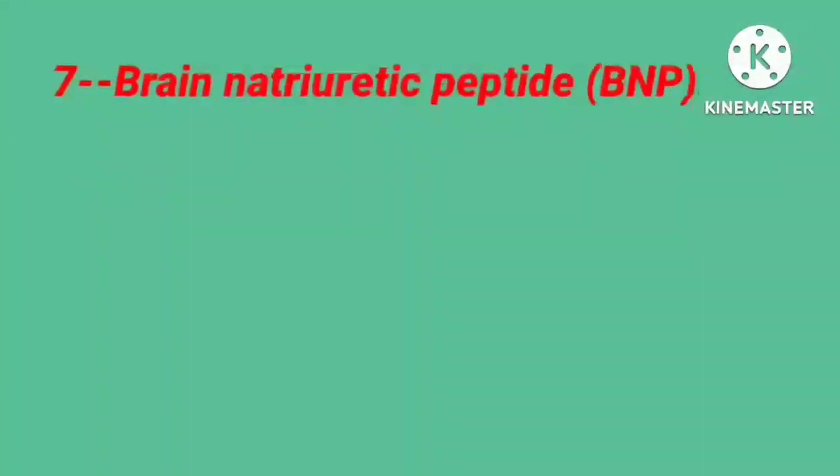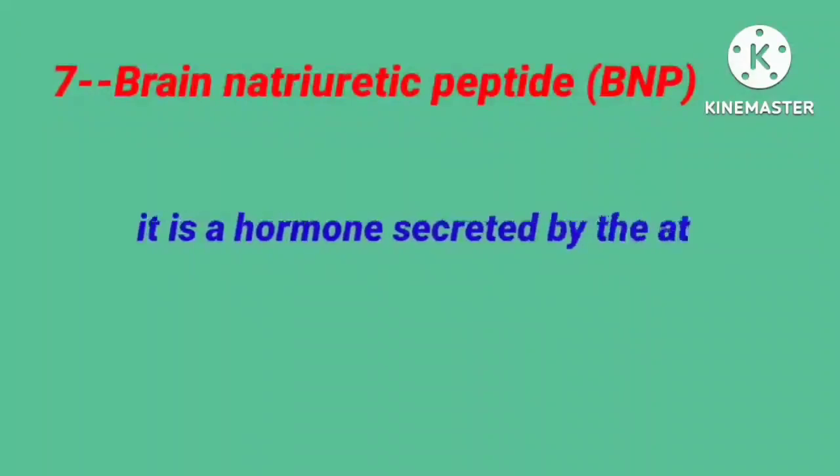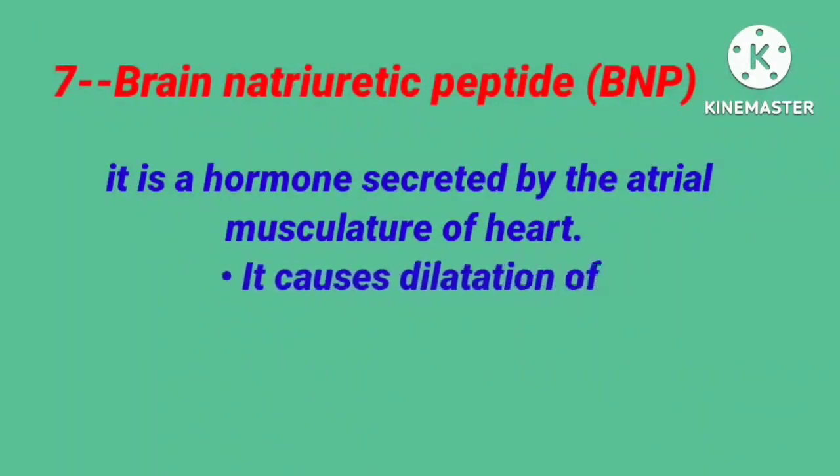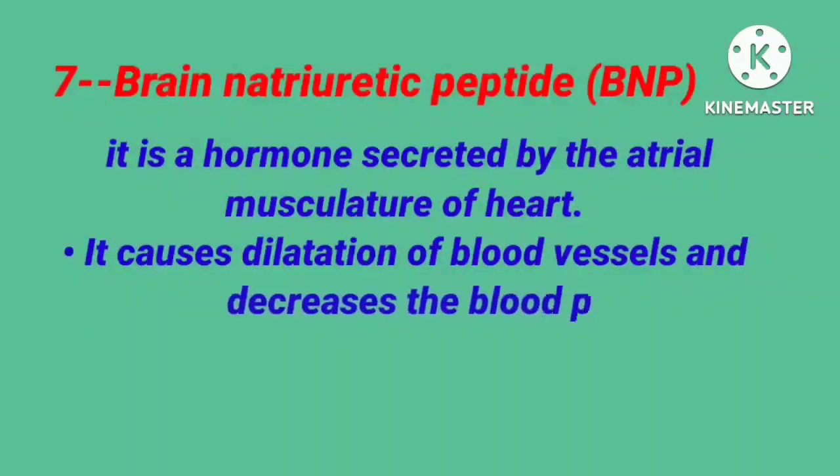The seventh is brain natriuretic peptide. It is a hormone secreted by the atrial musculature of the heart. It causes dilatation of blood vessels and decreases blood pressure.